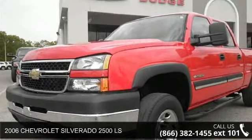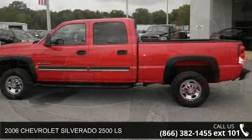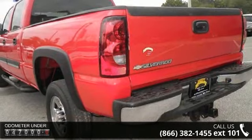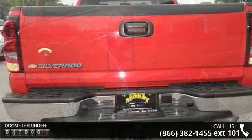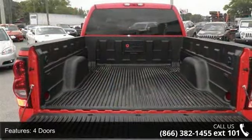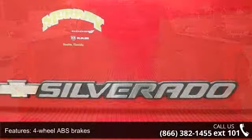Arrive in style with this 2006 Chevrolet Silverado 2500 LS. If you are looking for an automobile with great features, look no further. Some of the top features included with this vehicle are four doors, four-wheel ABS brakes, clock-in radio display, daytime running lights, dust-sensing headlights, engine hour meter, passenger airbag, pickup bed type, regular power steering.